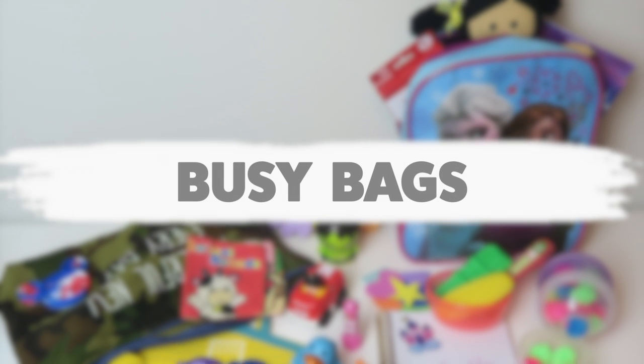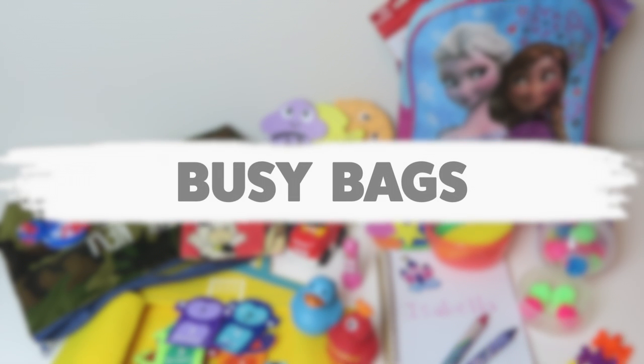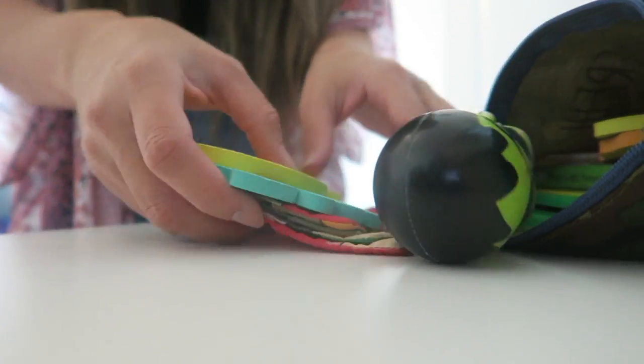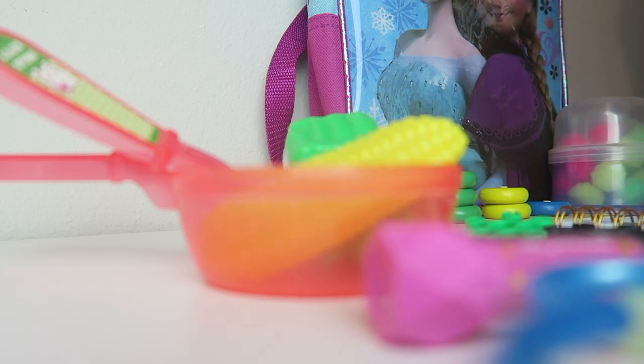Hi everyone, welcome back to my channel. Today we are talking all about busy bags. If you're not familiar with what a busy bag is, essentially it's a little bag filled with amazing goodies that you can take on the go with you to keep your little ones occupied.